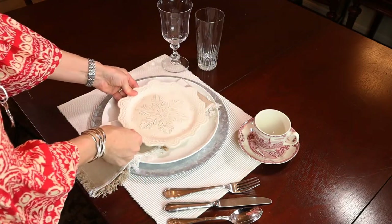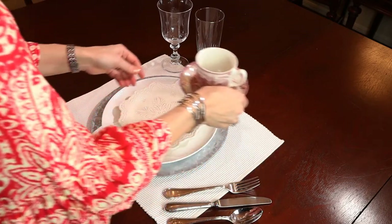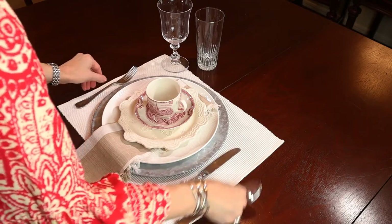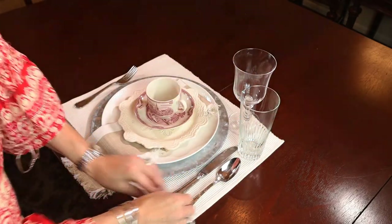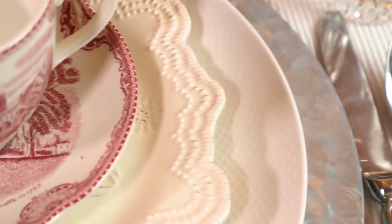The creamy pottery snowflake plates from World Market add texture and interest. The Old Britain Castles cup and saucer are perfect for soup and crackers. The everyday Villeroy & Boch stainless flatware and clear beverage glasses keep with the fresh and natural feel of farmhouse style. Enjoy a cozy winter dinner by the fire.